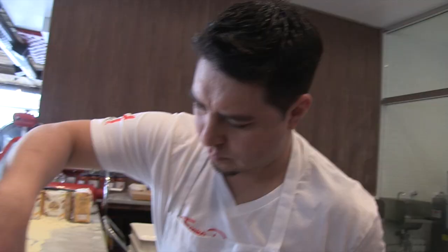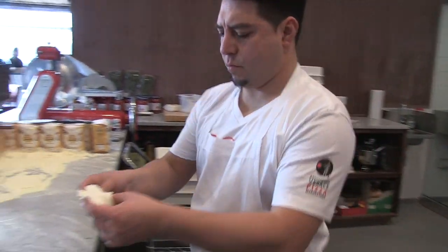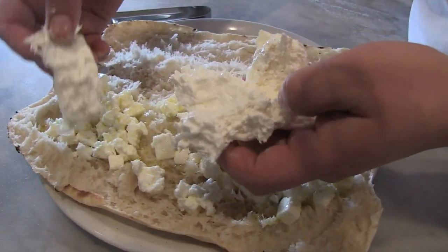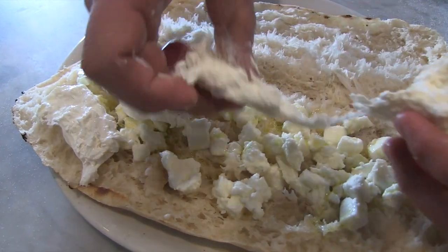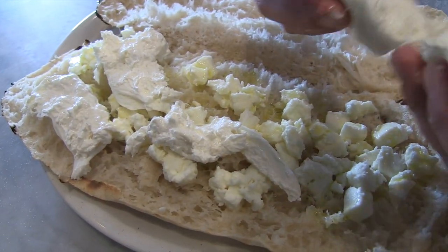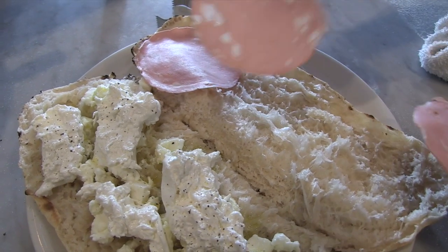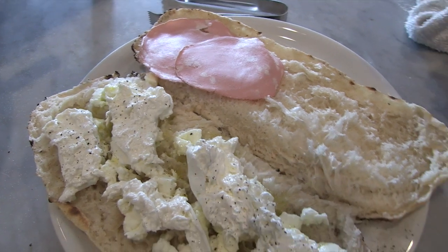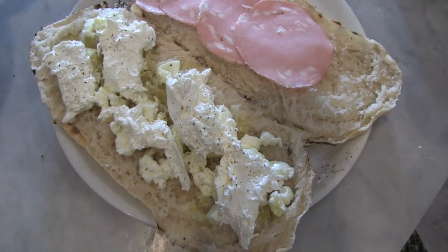On goes the Fior de Latte — the same beautiful fresh mozzarella they'd use on their Neapolitan pizza. Then they have fresh imported burrata, that really creamy mozzarella that's almost liquidy inside, super yummy and rich and luscious. And then they also have some mortadella — of the highest quality, a really beautiful pork product, sliced very thin.